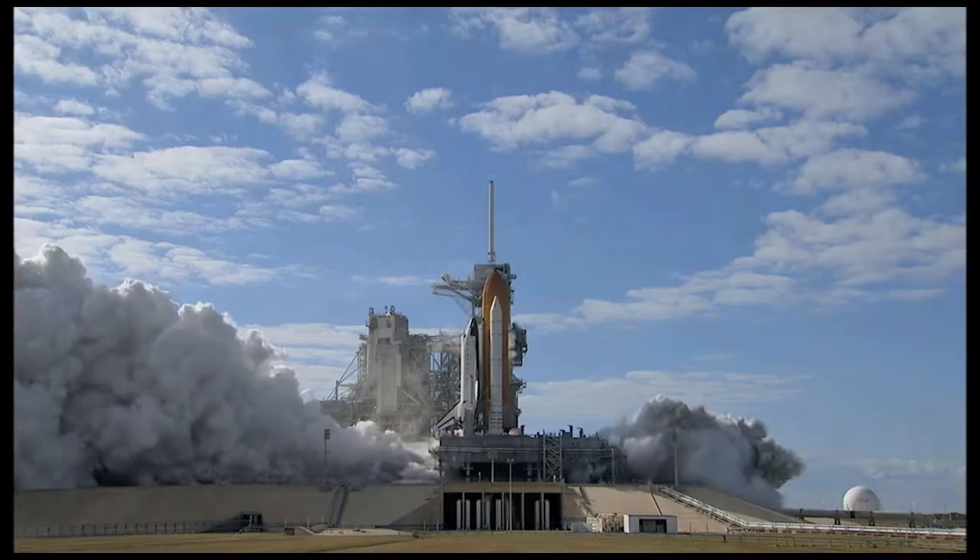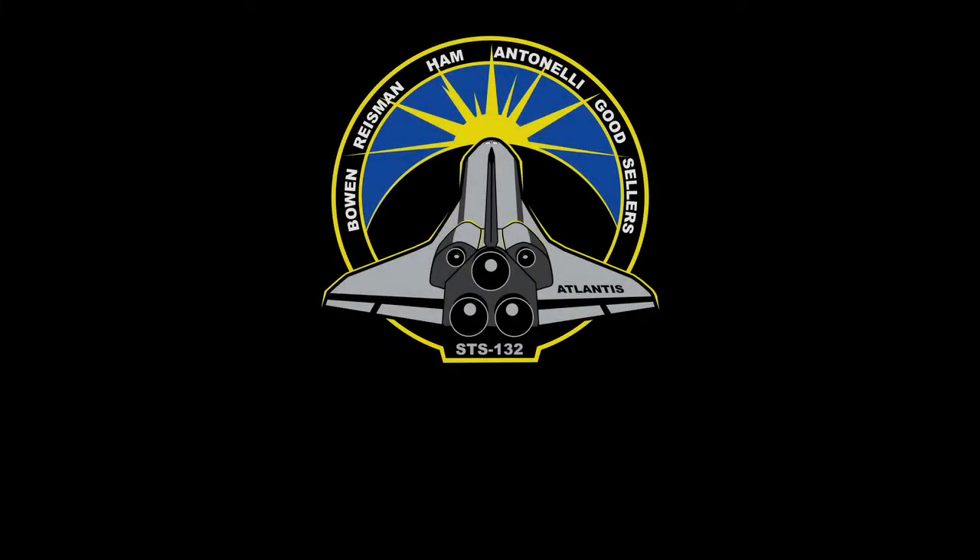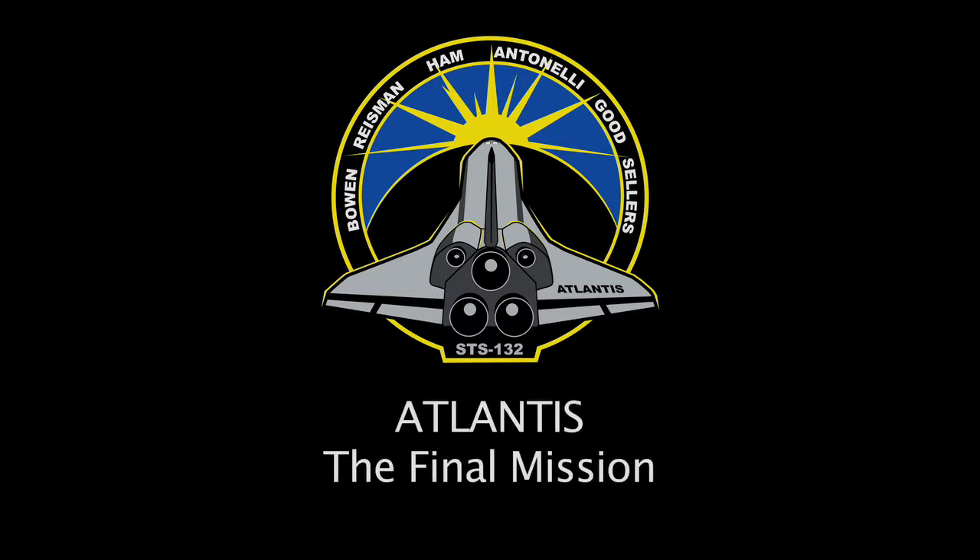0 and liftoff of Space Shuttle Atlantis on a mission to build, resupply and to do research on the International Space Station.